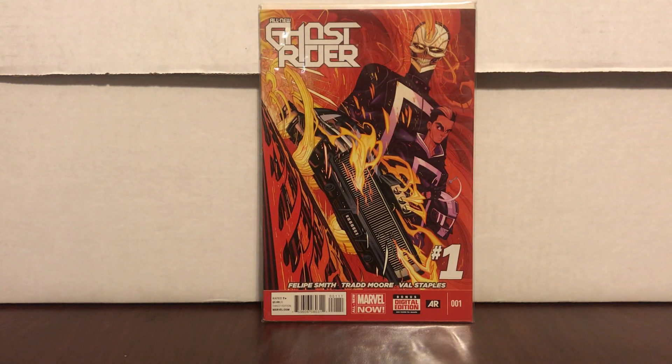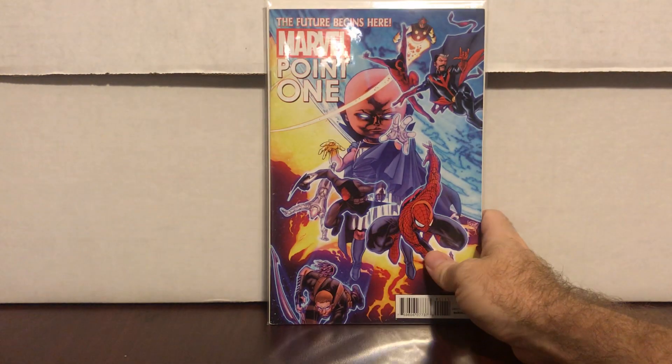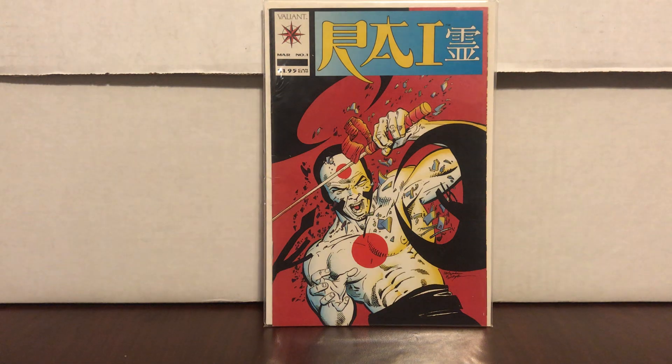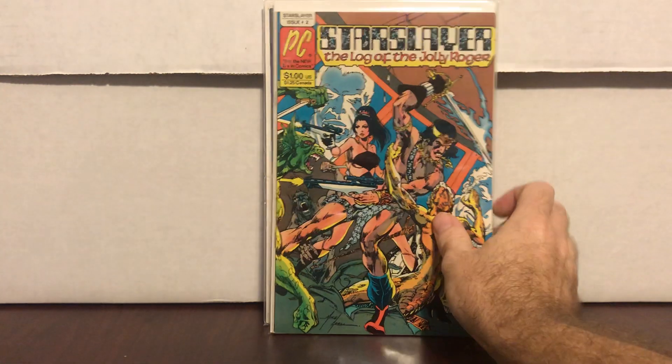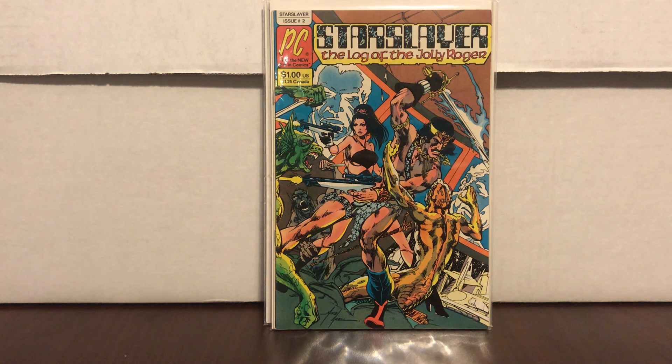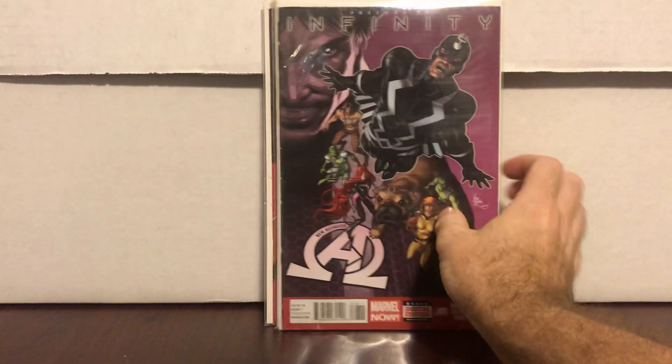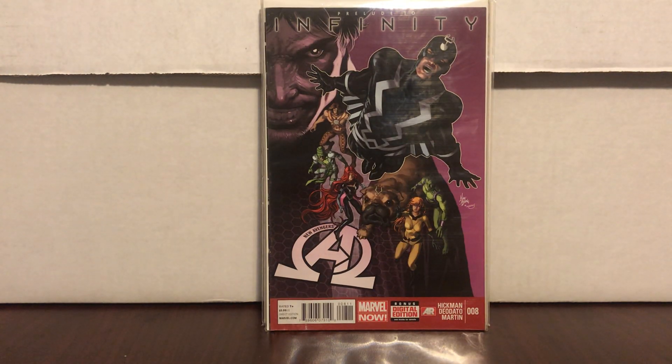All New Ghost Rider number one — first appearance of that Ghost Rider, his name is slipping my mind. Marvel Point One number one — first appearance of Sam Alexander. Valiant Book Rai number one. I found another Star Slayer: The Law of the Jolly Roger number two — that is the first appearance of the Rocketeer. Uncanny X-Force number four goes for about ten bucks and has some sort of first appearance I can't think of right now. New Avengers number eight — first appearance of the Black Order — can't go wrong.